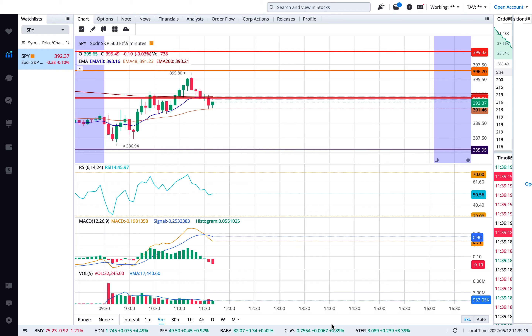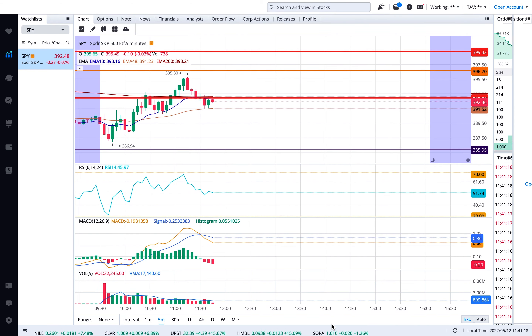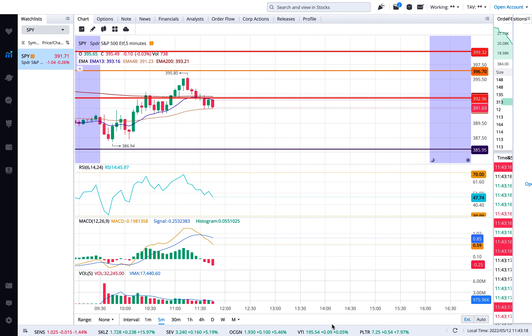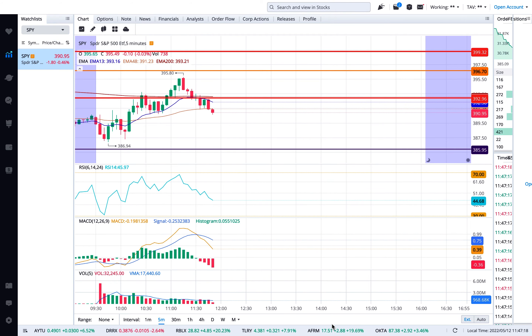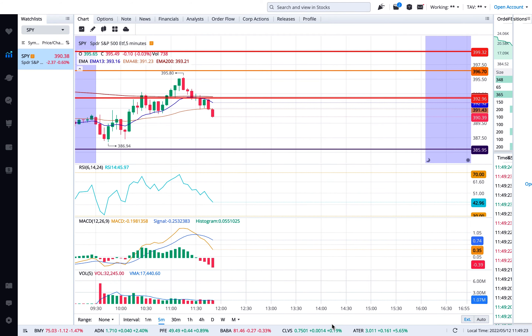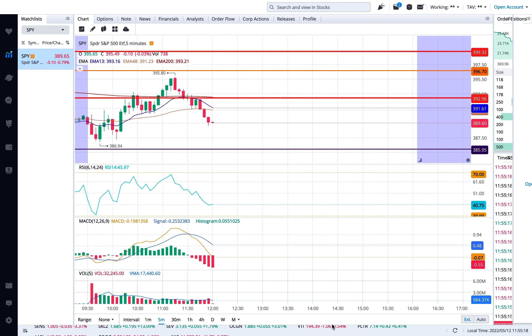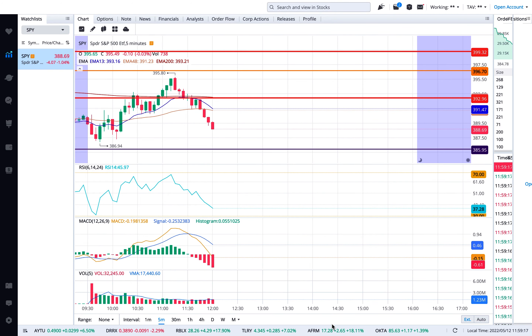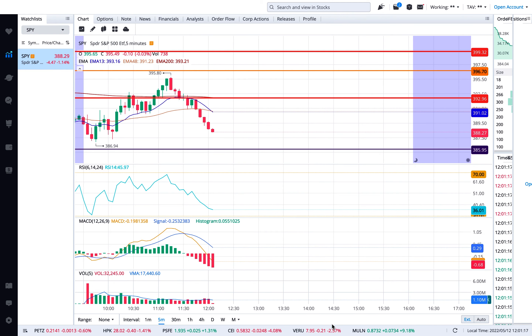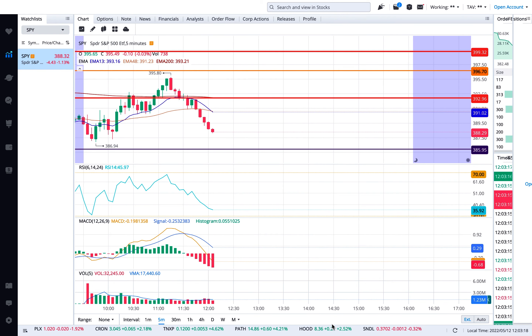For example, if you see my chart, it hit the first resistance I had at $392 — it went as high as $393. Now these levels cannot be perfectly precise because they're based on technicals from the past. There's a little bit of margin — maybe 10 to 20 cents — between what you think it's going to be and what the actual price ends up being.